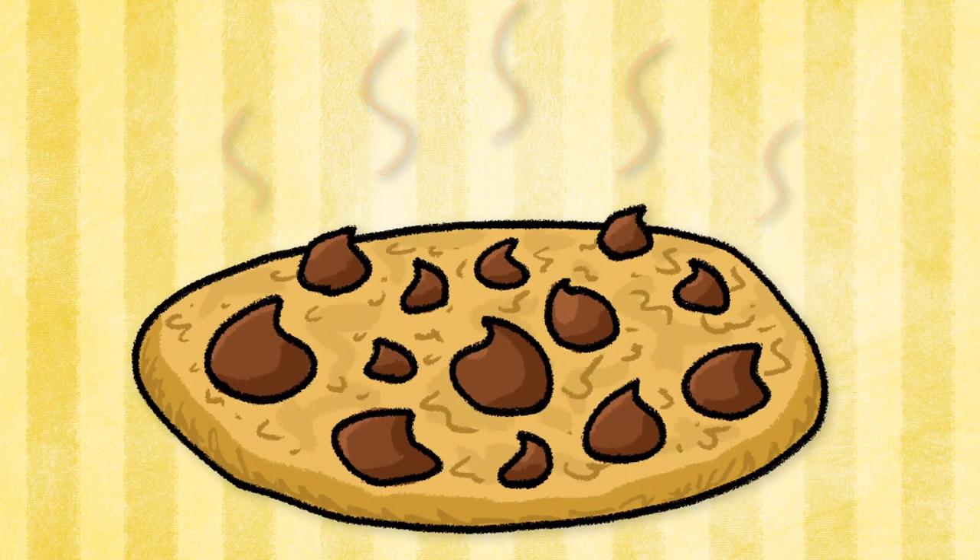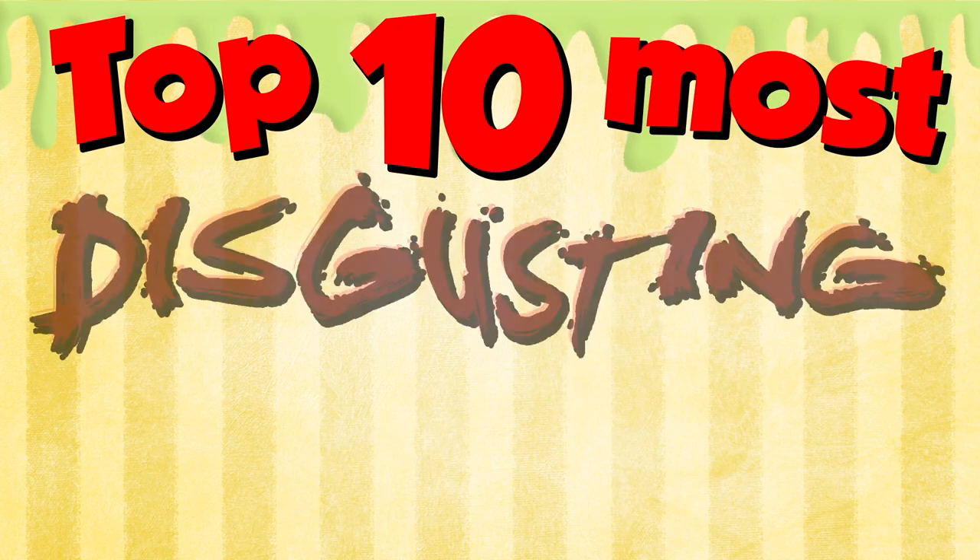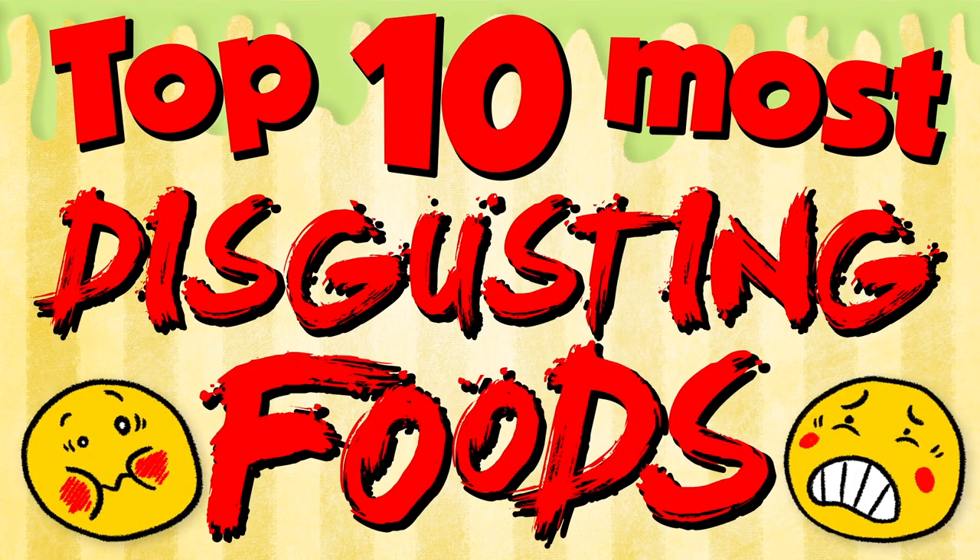You've heard of worm cookies, but what about worm cookies? These are the top 10 most disgusting foods from your favorite middle grade books.